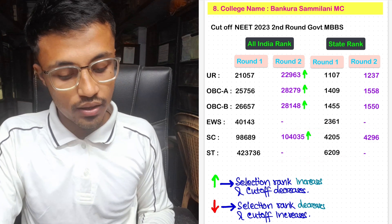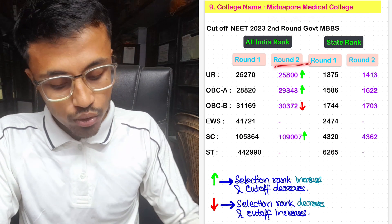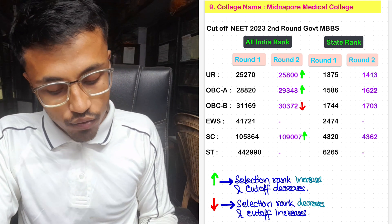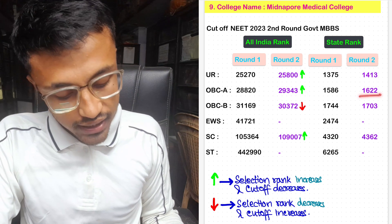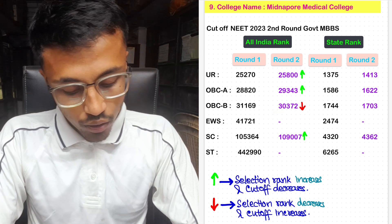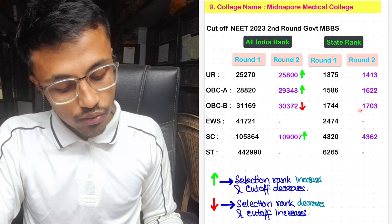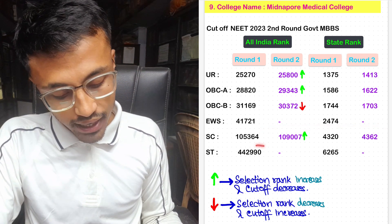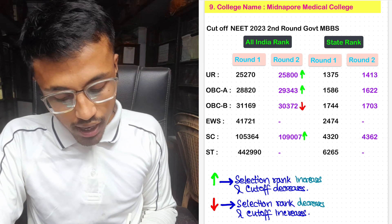For Bankura Medical College, the Round 2 cutoff for unreserved All India rank was 25,800 with state rank 1,413. For OBC-A, it was 29,343 with state rank 1,622. For OBC-B, the cutoff decreased prior to Round 1; it was 30,372 with Round 2 state rank 1,703. No seats were allotted for EWS. For SC, the seat was 1,907 in Round 2 with state rank 4,362. No seats allotted for ST.